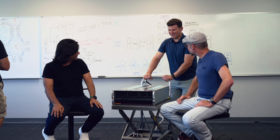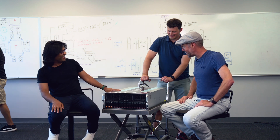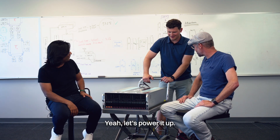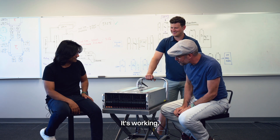There it is. Hey guys, here's our latest Atlas server right from the lab. Thank you, Adam. Good to see you. Want to try it out? Yeah, let's power it on. Here it goes. There we go. All right, it's working.